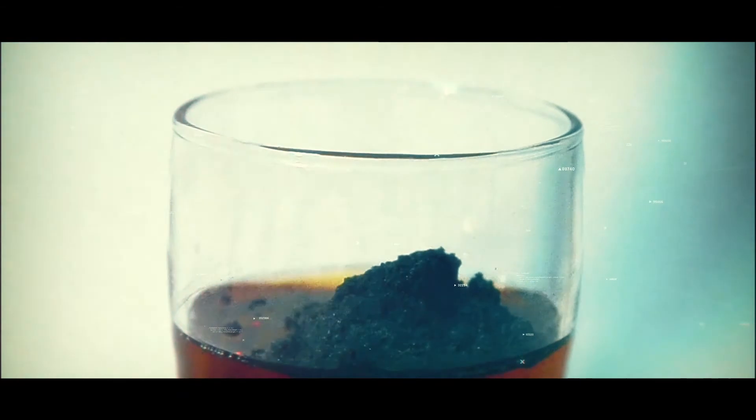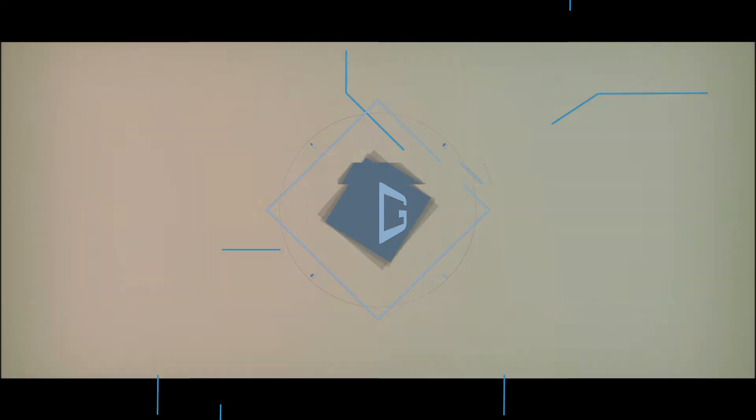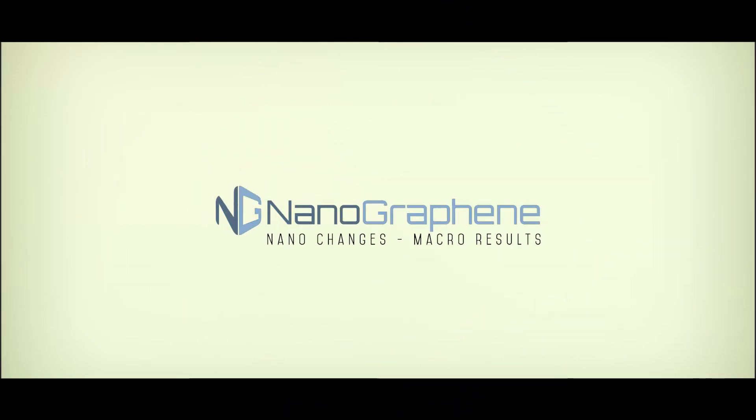At Nanographene Inc., we have seen interest in graphene products intensify every day, and this year we will complete our transition to wholesale production of one-to-ten layer graphene. Nanographene.net — nanochanges, macro results.